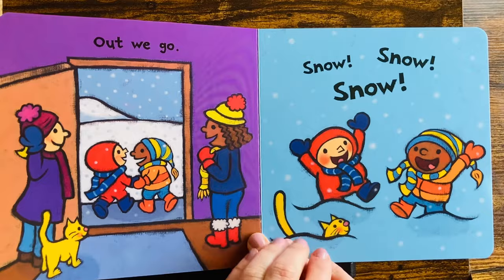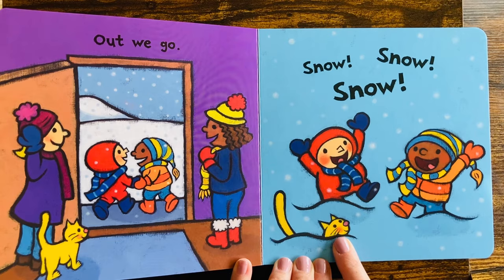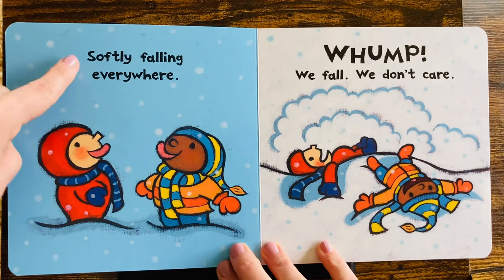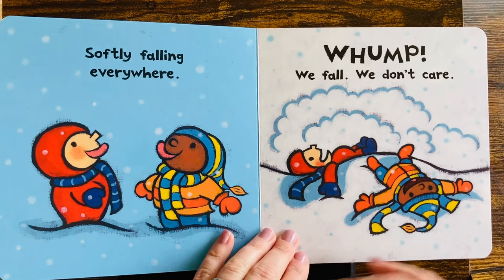Out we go. Snow, snow, snow. Yay! Look, kitty's outside playing too. Softly falling everywhere. Look, they're catching snowflakes. Have you ever done that? That's fun.